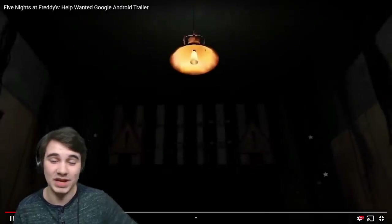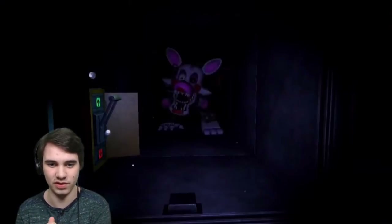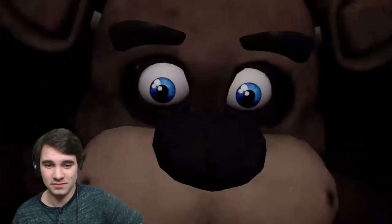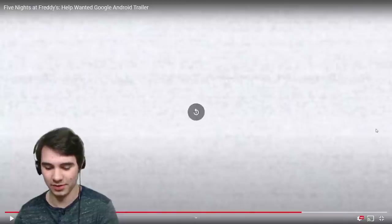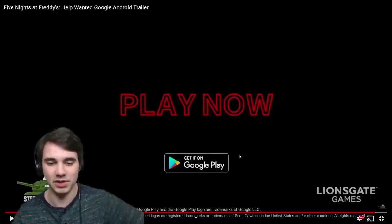Now this is the Google Android trailer. They're basically the same thing, but people will yell at me if I don't watch both of them. We're going two times speed just to show you it's basically the same thing. At the end it says 'Google Android, get it now on the Google Play Store.' Same thing. I also want to show you the clipping on Baby's hands — you can probably see it. The graphics really don't look all that bad.